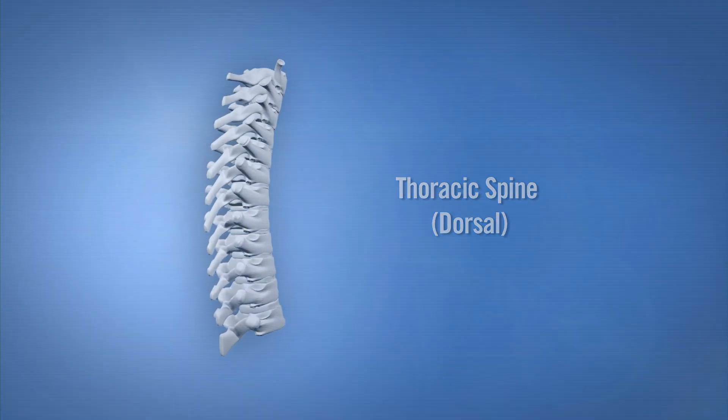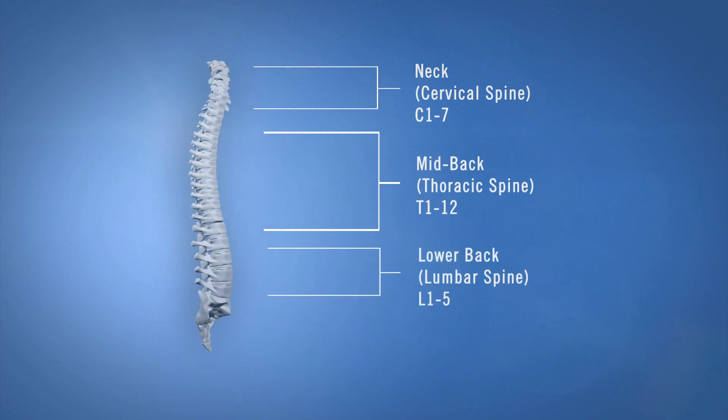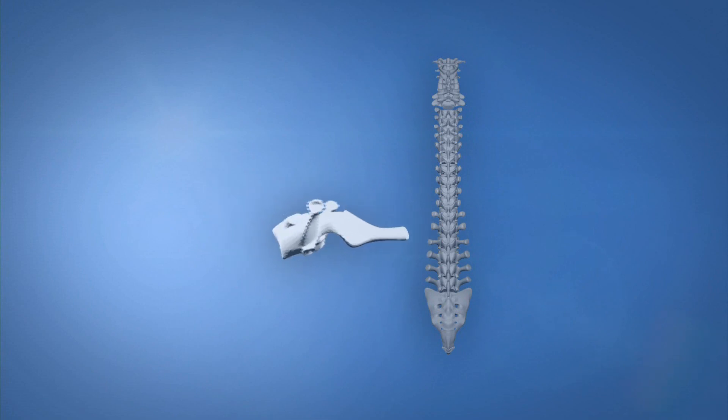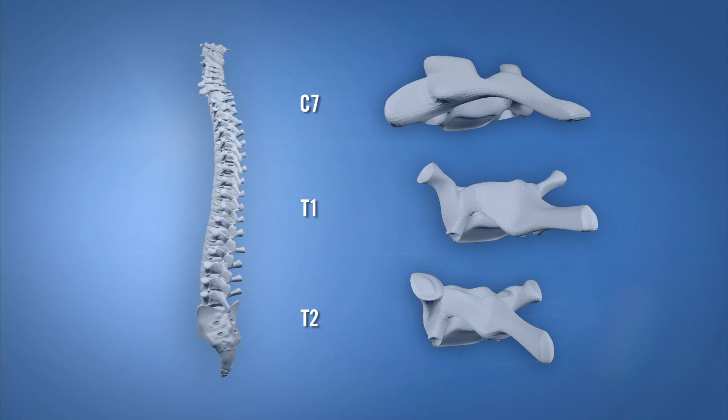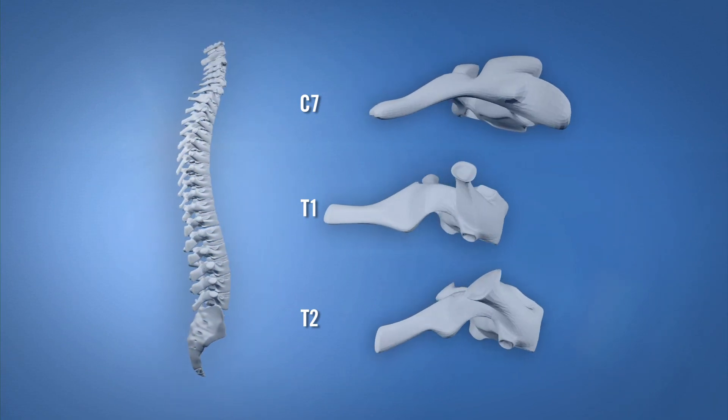Our spine is in three geographic regions: cervical, thoracic, and lumbar. Today, we're introducing you to the first thoracic or first dorsal vertebrae. And just like every other segment, this one is joined above to its friend C7 and to its friend below T2.